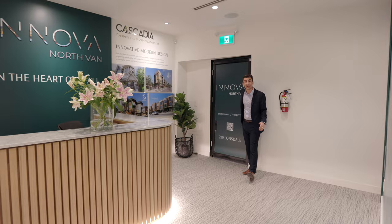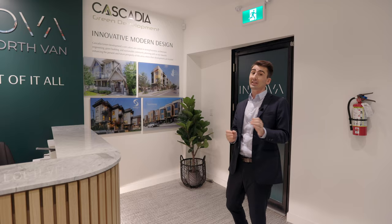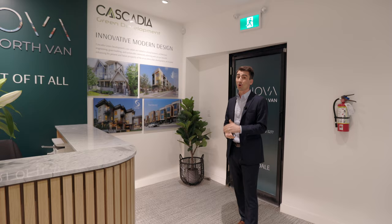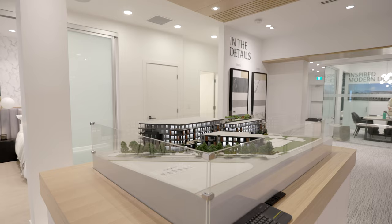Today we're going to take you through the Inova presentation center. Inova is being built by Cascadia Green Development, a big name in North Van real estate. These are the people that brought you Queens Landing, Synergy, Harmony on Eight, and Westwood Homes — big name projects you should know if you're active in North Van real estate.